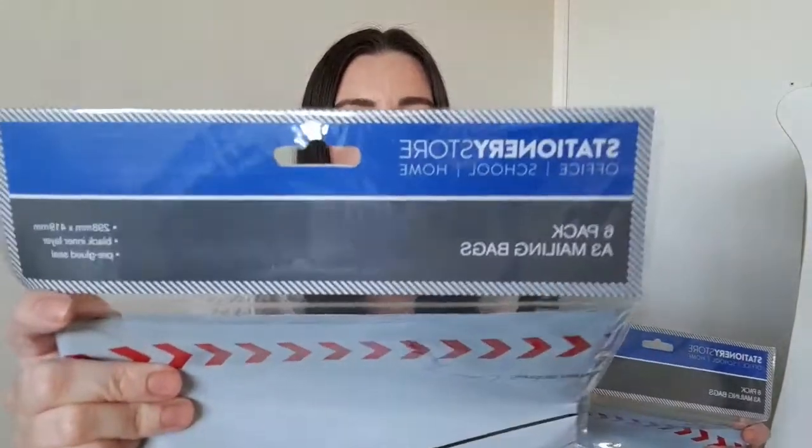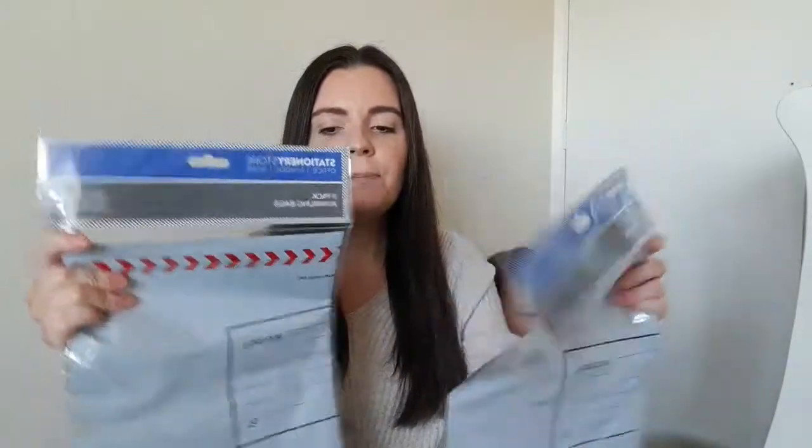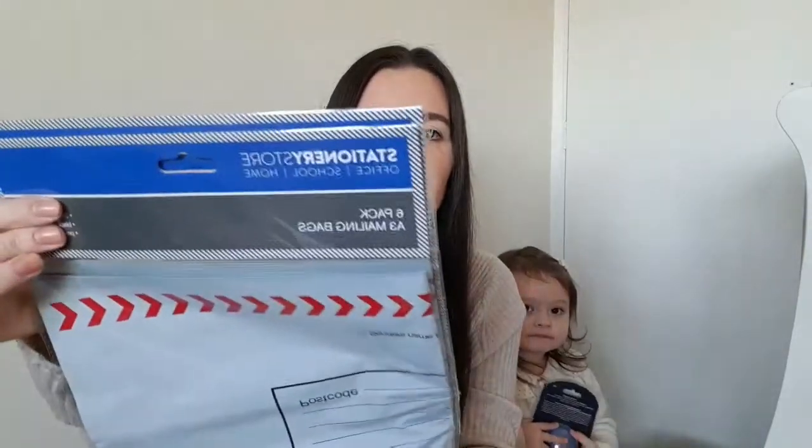I've been stuck at home having a massive clear out of the wardrobes and everything inside, and I've got loads of Elsie's baby clothes to sell. So I needed to pick up some mailing bags. I found these in Home Bargains — it's a six pack of A3 mailing bags and I think they were about 89 or 99p. I picked up two packs so I can get her stuff sold and shipped off.